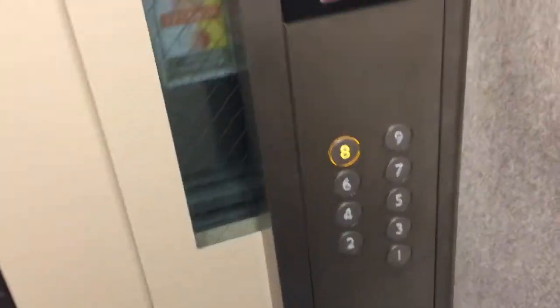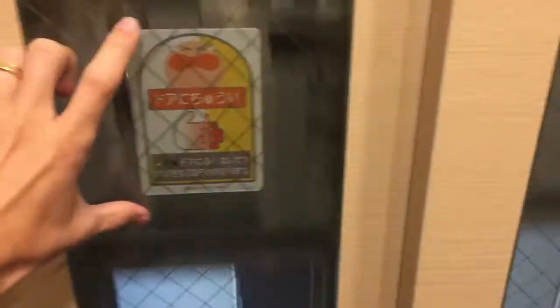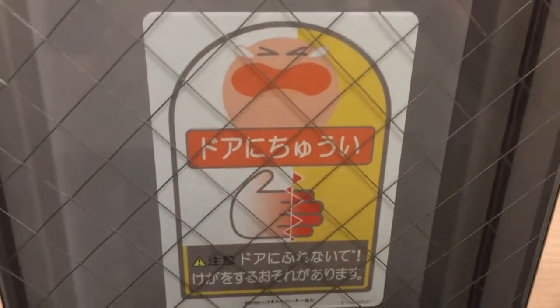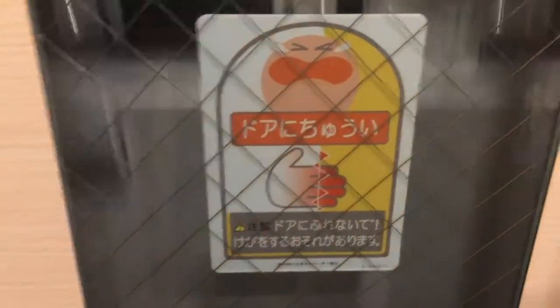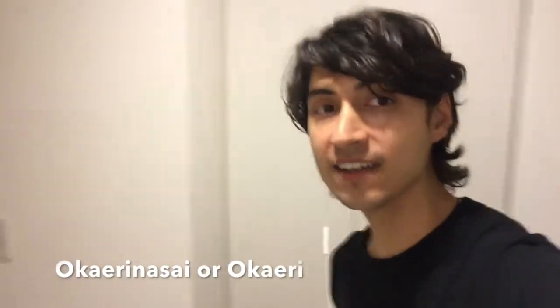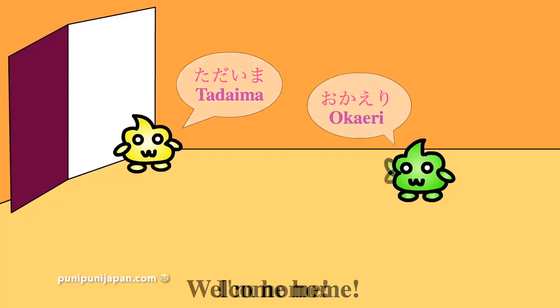Now finally let's go up to the apartment. One of the things I really love is that they make little drawings for everything — instead of just writing 'please be careful with your hands,' they draw a baby crying with their hands hurting. When Japanese people get home they say 'Tadaima,' and whoever is home replies 'Okaeri nasai' or 'Okaeri' for short.